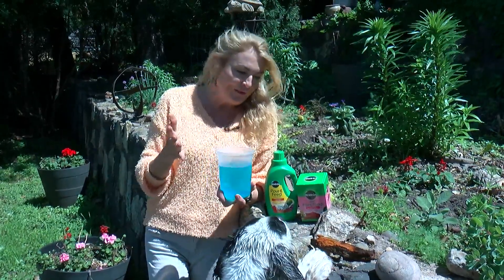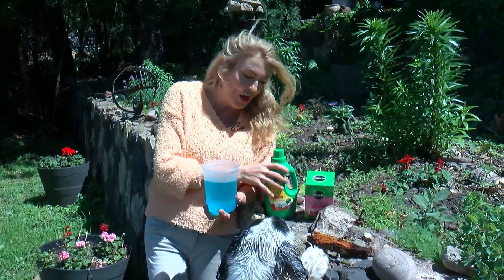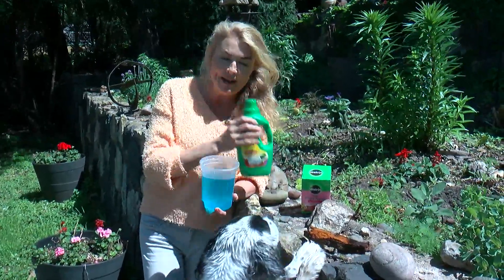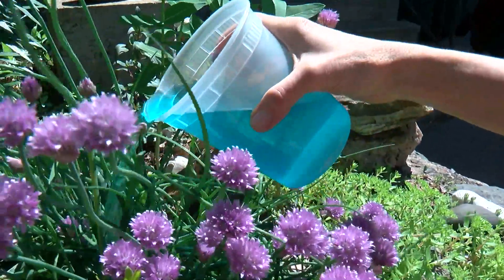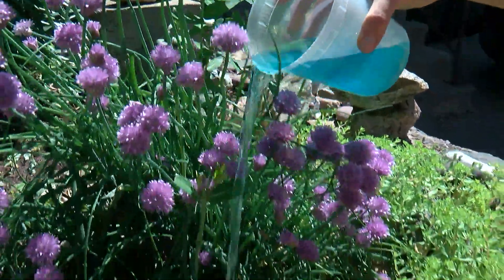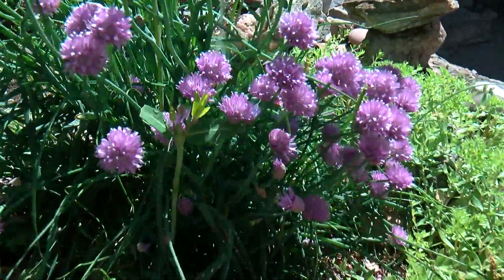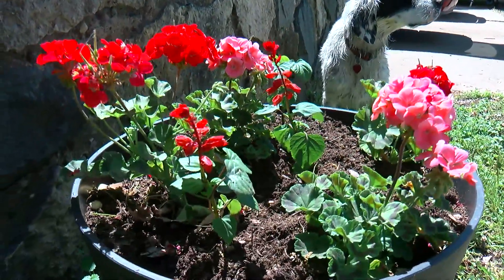That's when water-soluble fertilizer kicks in. This can be found usually in a powdered form, widely found in most garden centers, or you can buy it already pre-mixed. What's great about this is that it goes directly to the root system, so it feeds the plant right away and gives it a great jump start to get growing. It's really excellent for the production of fruits, vegetables, and flowers.